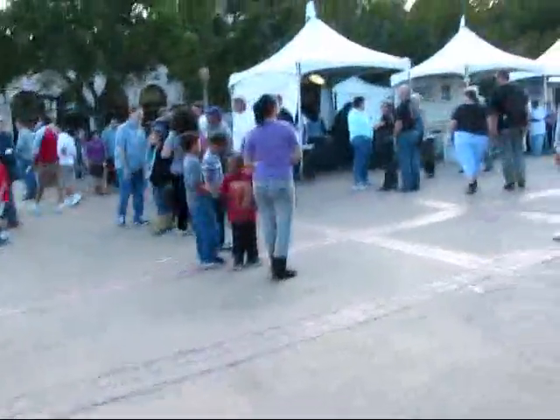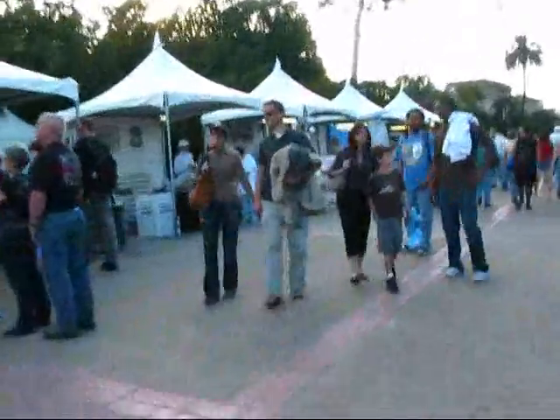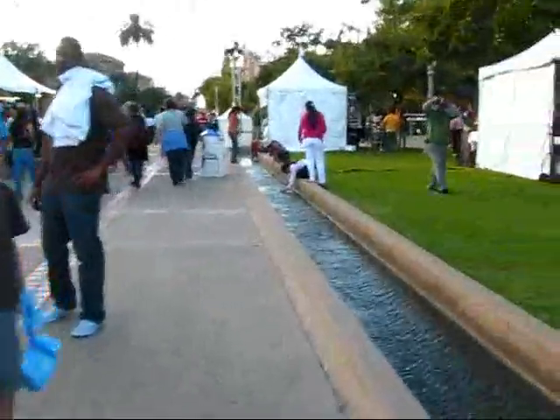Here is the Museum of Natural History, and I'm just going to take you through here a little bit. The streets are absolutely packed — it's just unbelievable. So many people here in this park.